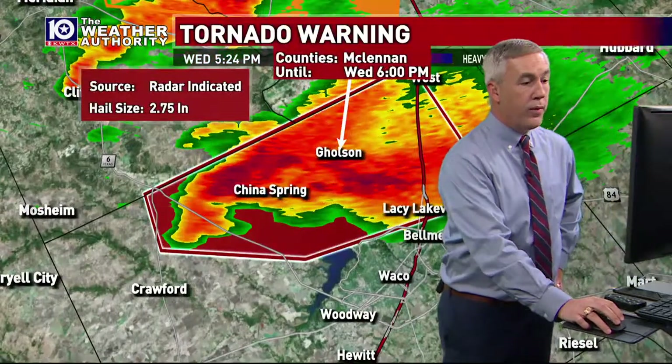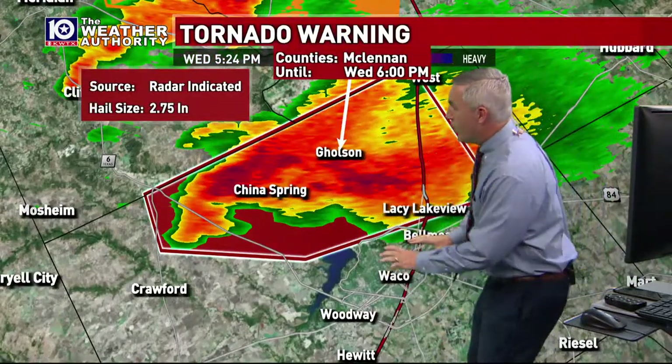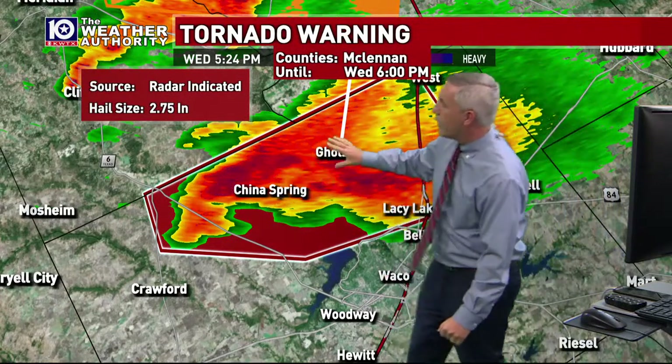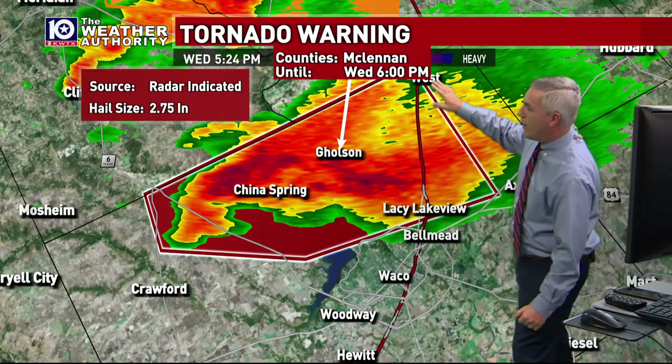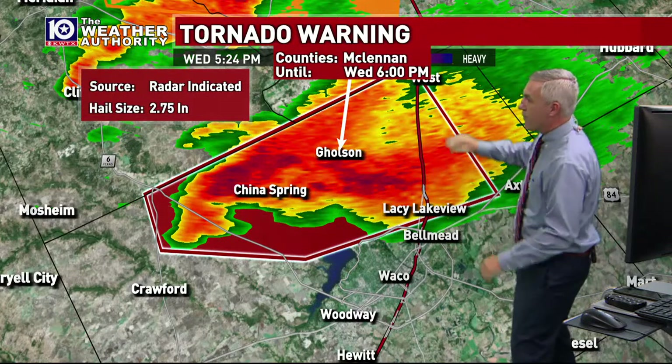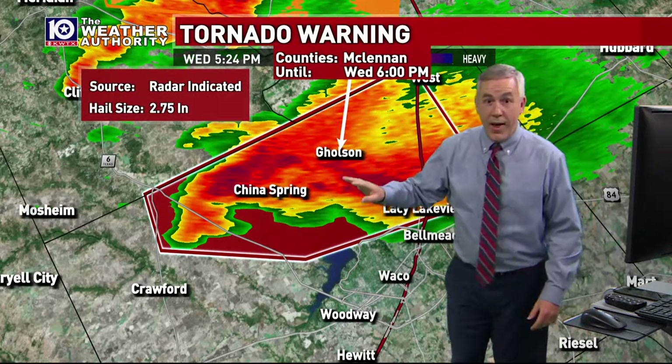This storm is going to skirt just on the northern side of Waco. If you live in Waco, Woodway, Hewitt, or Robinson, the storm's going to go north of you. But China Spring, Golson, Lacey Lakeview, Elmont, areas like that, Ross, Tokyo — some of the communities this could affect. If you have to commute up and down I-35, you do not want to be on that roadway as the storm continues to move east.